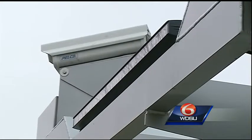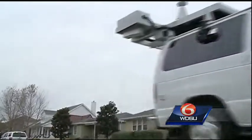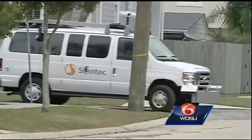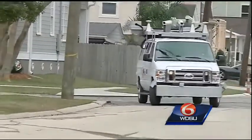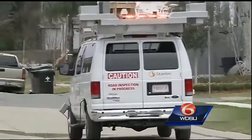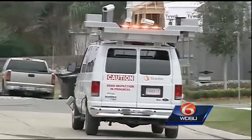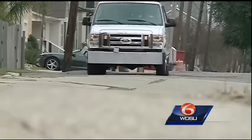The van has been in operation since September and it's already collected data for a third of all streets in New Orleans. It's expected to complete all 16,000 miles of streets in the Crescent City by this spring. This is part of a greater project and program the city is currently undergoing to address the city's many problem areas, like where we are here on Chapelle Street in Lakeview.